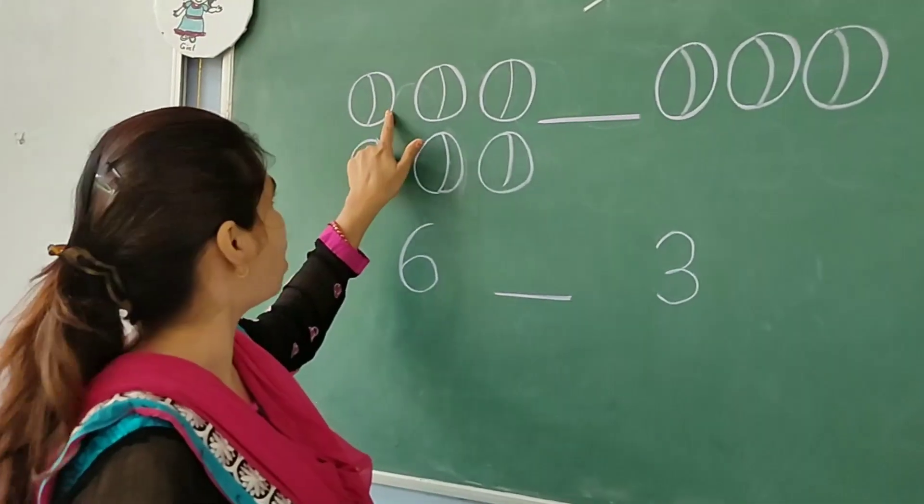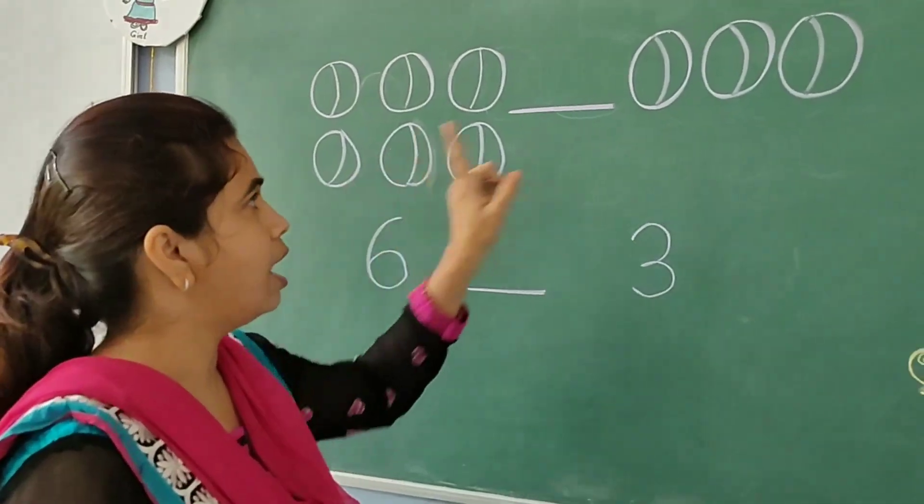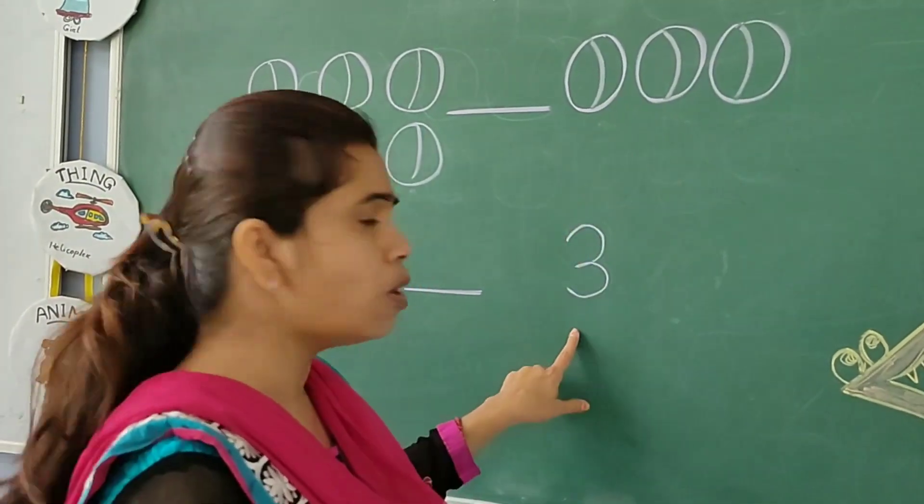Here is six — one, two, three, four, five, six. Six balls are here. And here is one, two, three. Three balls are here.